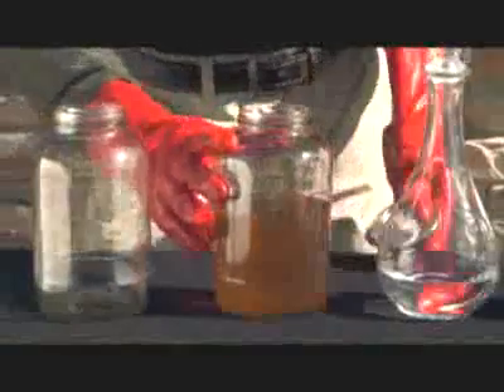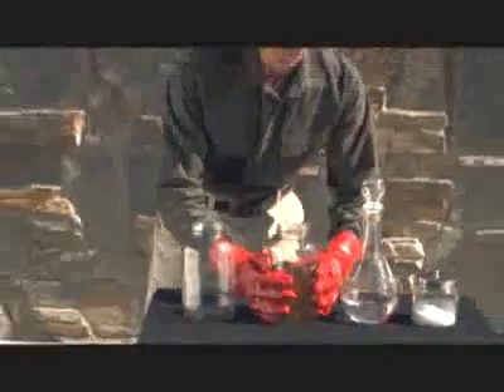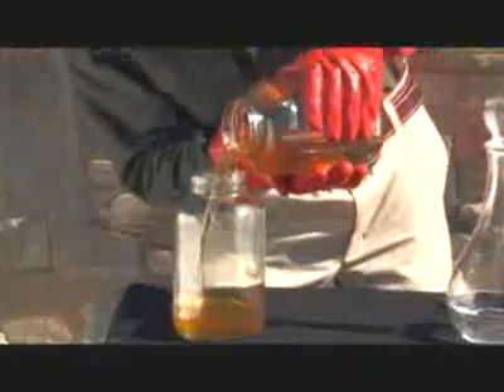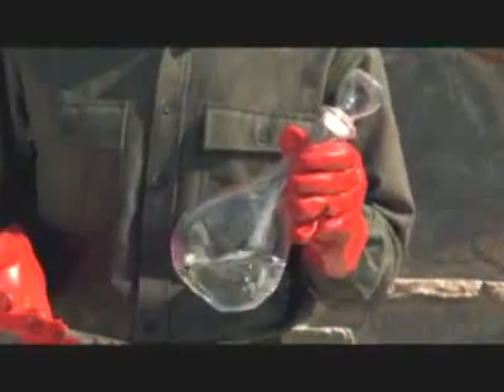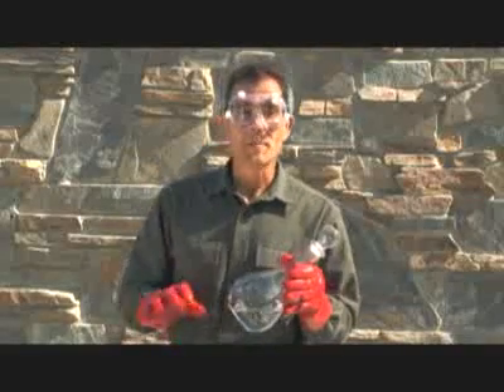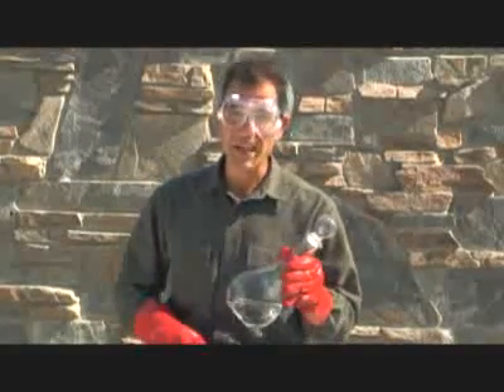I'm using grease from a vegetarian restaurant, as it's a little cleaner than what you get from a fast food joint. The alcohol most home brewers use is methanol. It is made from natural gas, so it is a fossil fuel. Even so, your car's tailpipe emissions will be much lower than with gasoline.